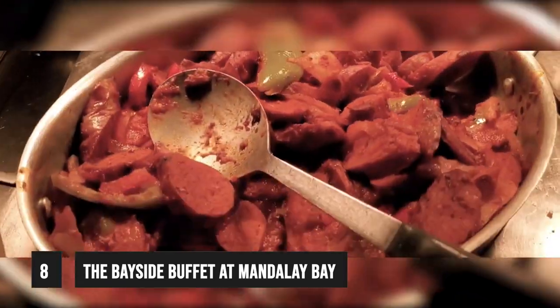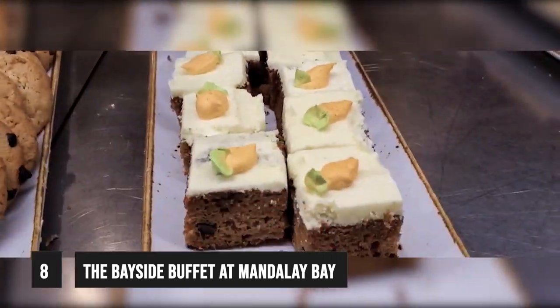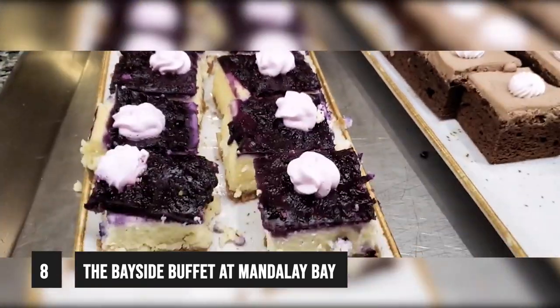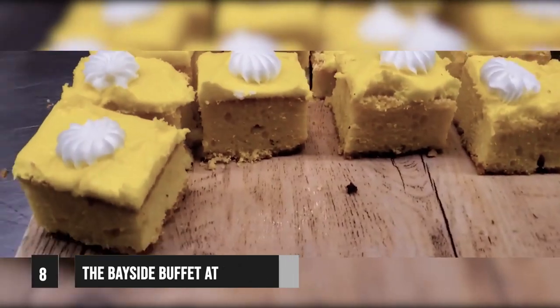Both the lunch and dinner buffets have a similar dessert offering, although the dessert area here is not as spacious as you often see at Bayside's Las Vegas competitors. But the desserts on offer include bread pudding, brownies, the usual assortment of cakes, pies, and pastries found at every other buffet on the strip, including cheesecake and fruit cobbler.